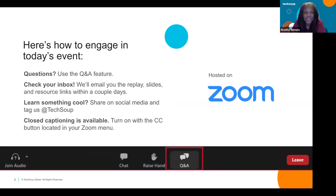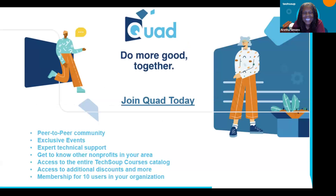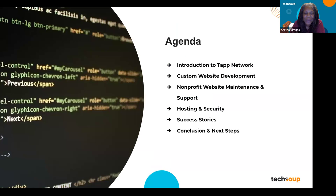Check your email for that. If you need closed captions, look at the bottom of your screen — you'll see the letters CC and you can turn on closed captions. I'm going to turn this over to Kyle Barkins, co-founder of Tap Network. I'll put a link in the chat about our team, so over to you, Kyle.